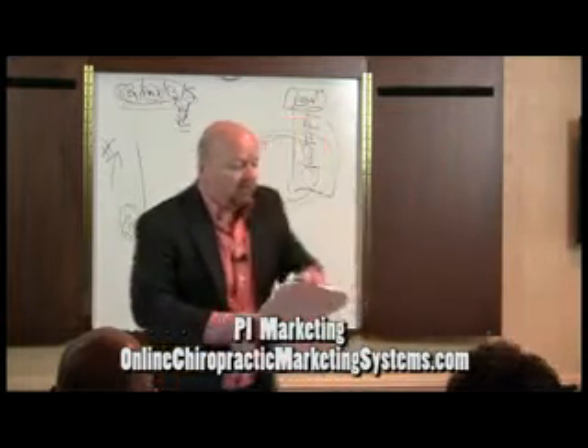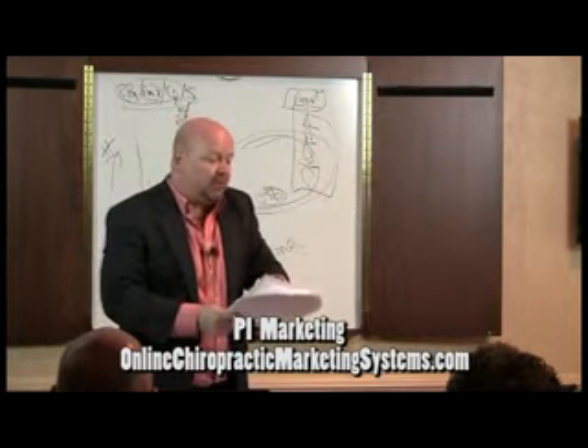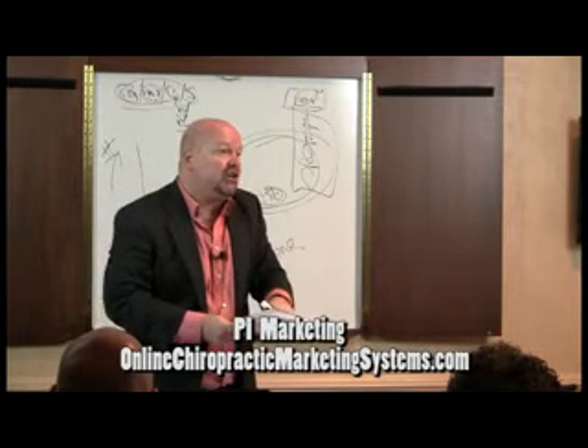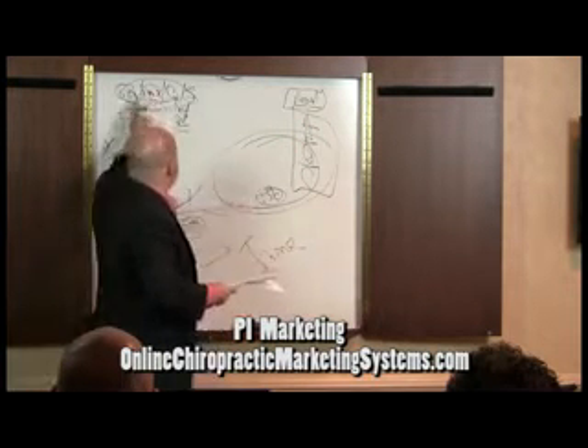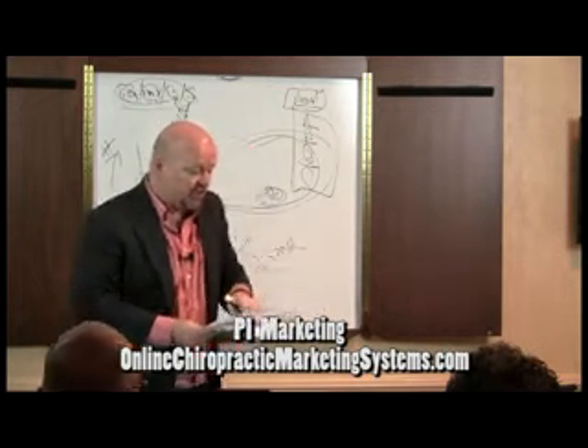So, number one. Number two, you have to use the right gateways — what they see you for. Number three, the unique sales position. Why they come to you versus the next guy.